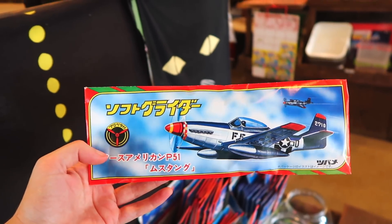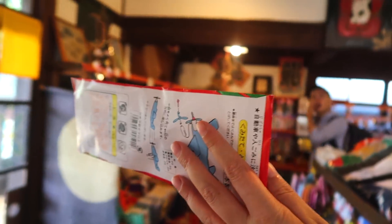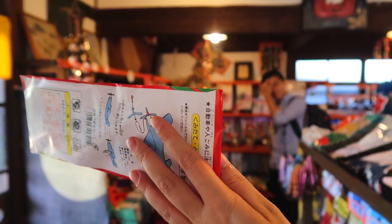These are like those styrofoam build-your-own airplane glider things. Tatsu, did you ever use these?